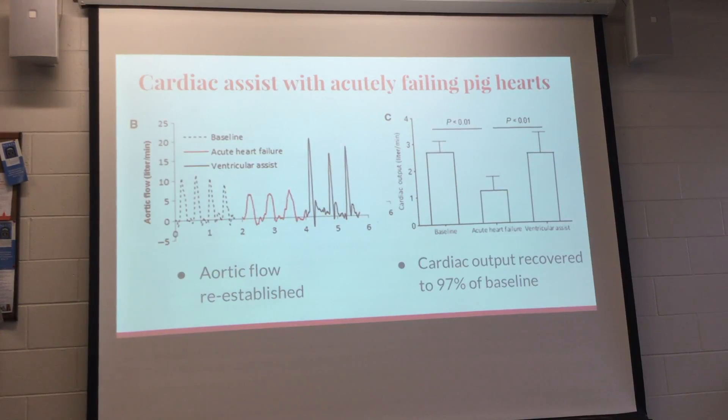Finally, they tested on pigs with acute failing hearts. They took baseline measurements, induced heart failure, and then turned on the device. They found that aortic flow was fully reestablished, and cardiac output was recovered to 97% of the baseline — showing the device is able to augment heart function when the heart is failing.